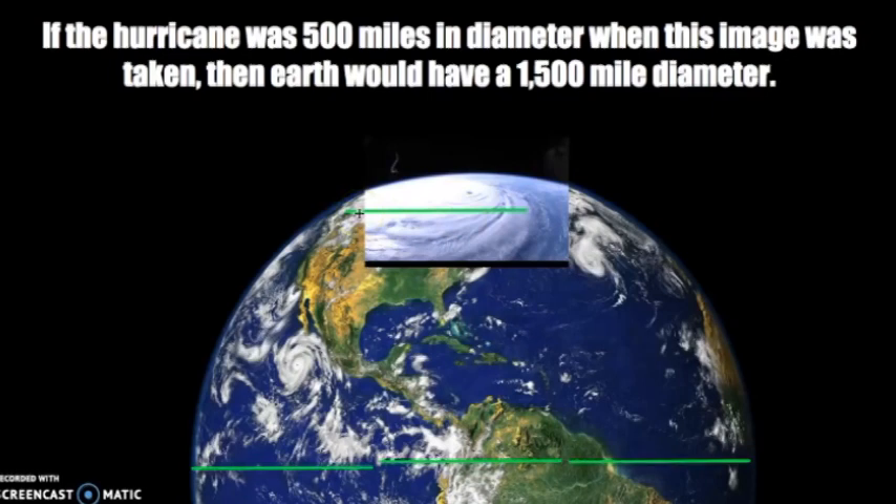Look at how big it is — it's wider than the United States almost. And if you were to take that line as wide as the hurricane and lay it along the widest part of Earth, and Earth's diameter is around 8,000 miles, you can only fit three of these, which would mean Earth is 1,500 miles in diameter. We know that's not true. So I'm pretty sure this footage is bogus. There's no way the hurricane is that big — we would all know about it because right now the whole entire U.S. would be underneath it. So let's go ahead and look at the footage and make our own judgments.